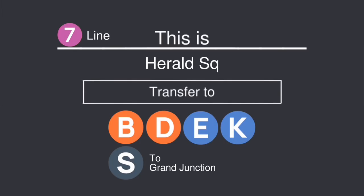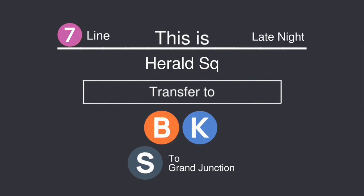This is Harold Square. Transfer is available to the B, D, E, K, and shuttle to Grand Junction. This is Harold Square. Transfer is available to the B, K, and shuttle to Grand Junction.